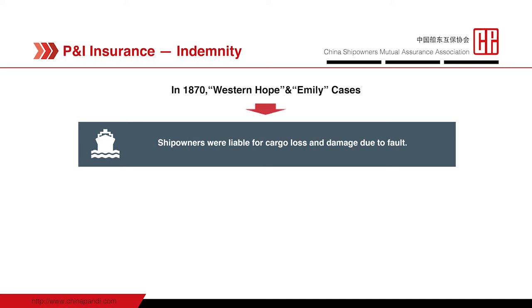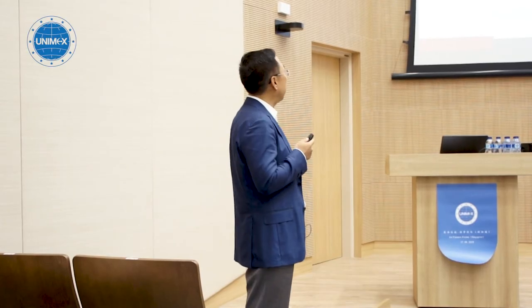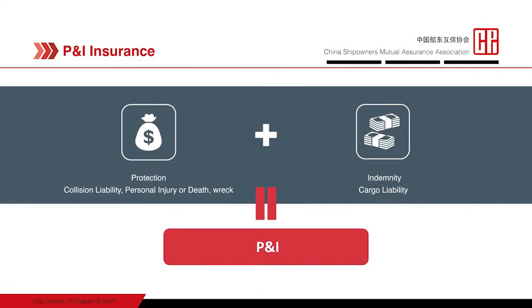This was also another new area of risk and liability. So in 1874, the Steamship Owners' Mutual Protection and Indemnity Association began to cover cargo liability. This new insurance was called indemnity insurance. P&I insurance is actually composed of two parts: protection insurance and indemnity insurance.